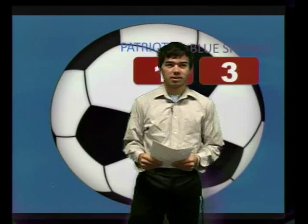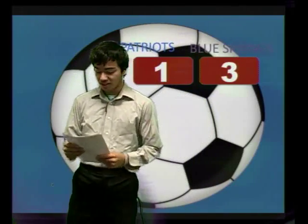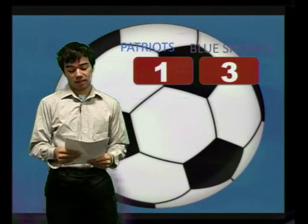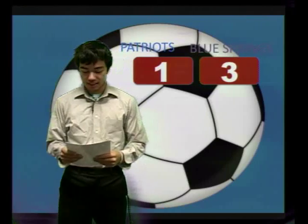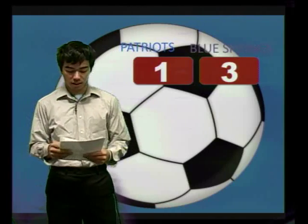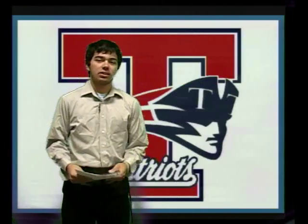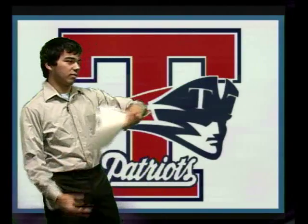Here is Brad Ross with this morning's Sports Report. Thanks, Cicely. The boys varsity soccer team played Blue Springs in the Class III District 14 tournament last night. The boys' season came to an end with a 3-1 loss. Gregor Dalheim scored the only Patriot goal of the game. That's all we have for you today. Back to the front desk.